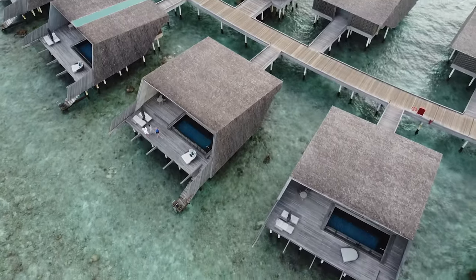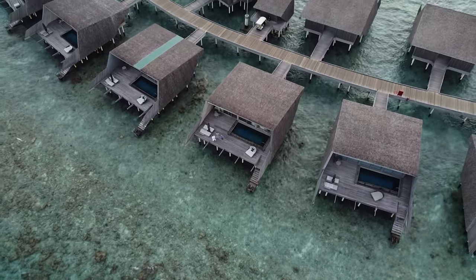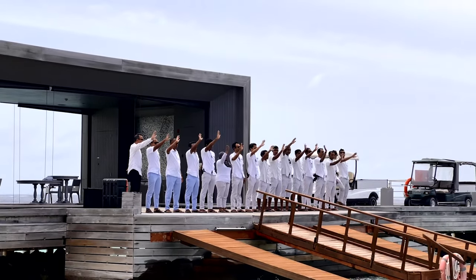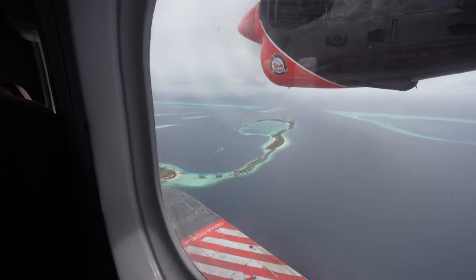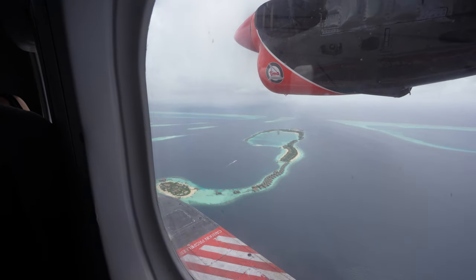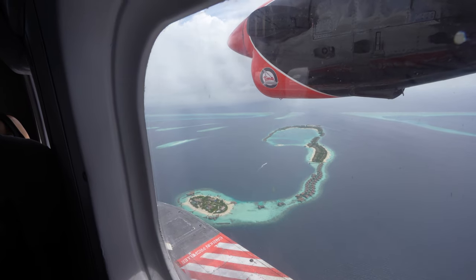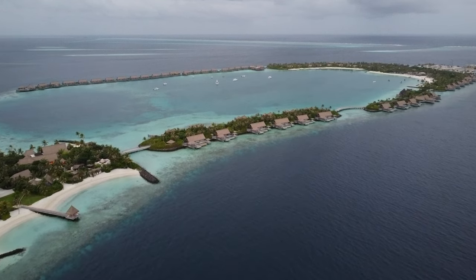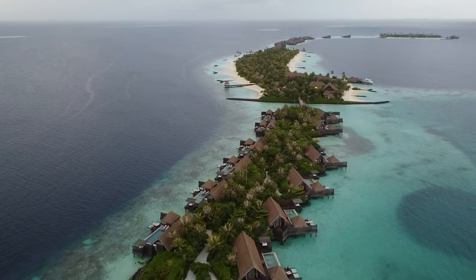Overall, the St. Regis Maldives is an incredible experience that I'm so happy I got to try, especially having redeemed Marriott Bonvoy points for a complimentary stay here at such high value. As we took the seaplane back to Malé, we passed over none other than the Waldorf Astoria Maldives, the resort I had stayed at just prior to the St. Regis. Check out the video on screen right now to watch our full review of the Waldorf Astoria, and let me know which of the two luxury Maldives resorts looks better to you.